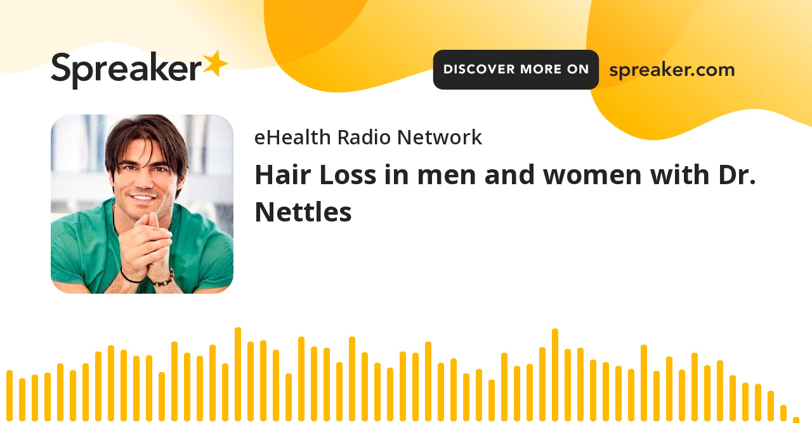This is the eHealth Radio Network, your source for health advice on demand, and now your host, Eric Michaels. Thanks for joining us once again here on the eHealth Radio Network. This is your host, Eric Michaels. Today on the program, we're speaking with the internationally acclaimed Dr. Ray Nettles.